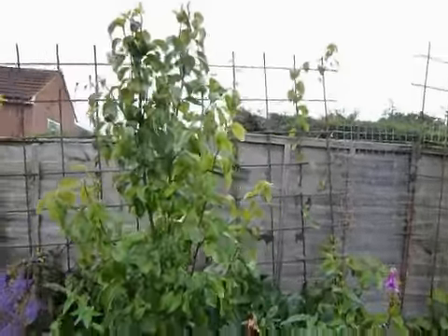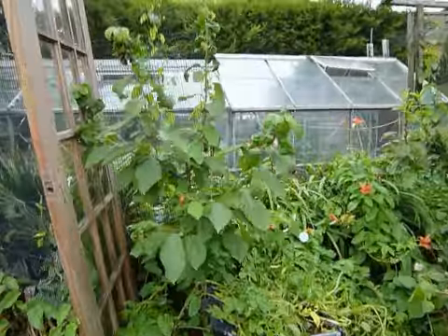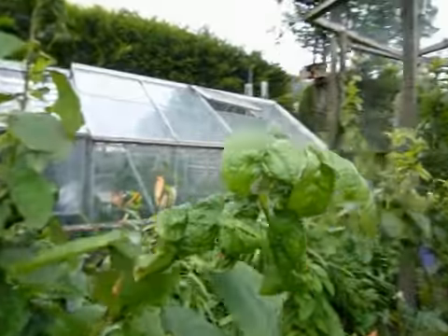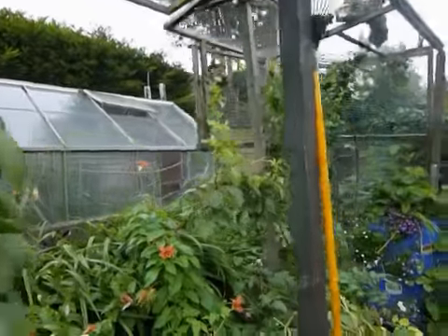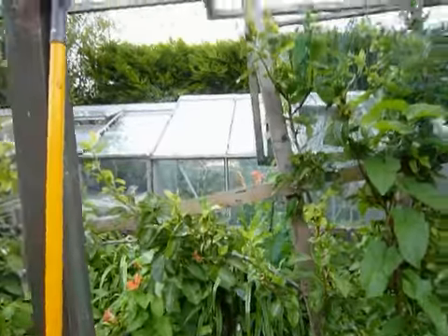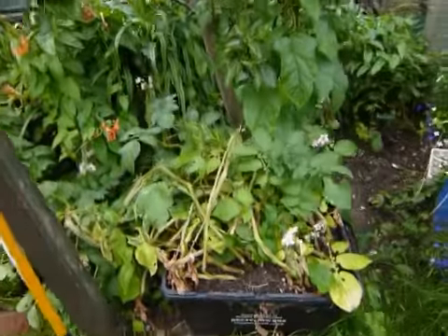This is a cherry coming on quite well, although it's got quite a lot of this curly leaf on it — I'm going to spray it with some washing-up liquid stuff. No pears this year, which is probably a good thing; the tree could do with the rest. Loads more pears here.